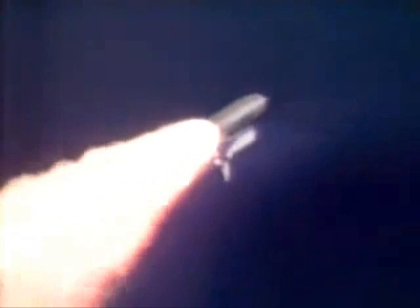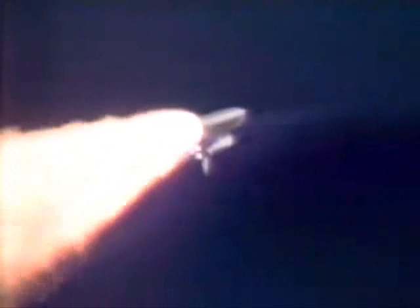The throttle up call acknowledged by Commander Rick Husband, joined on the flight deck by Pilot Willie McCool, Flight Engineer Kalpana Chawla, and Mission Specialist Dave Brown. Mission Specialist Laurel Clark, Payload Commander Mike Anderson, and Payload Specialist Ilan Ramon seated down on the mid-deck.